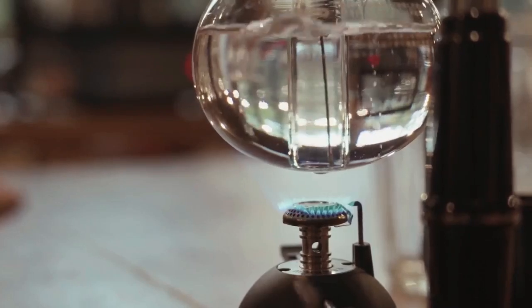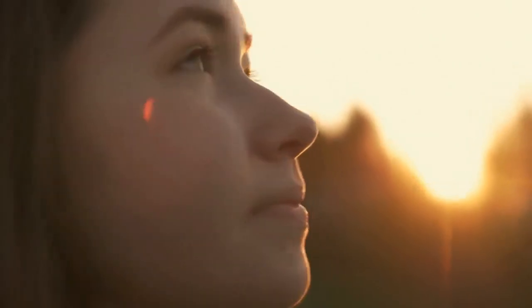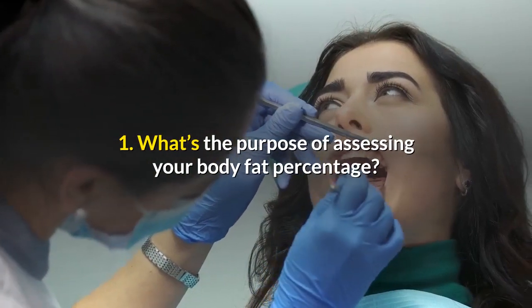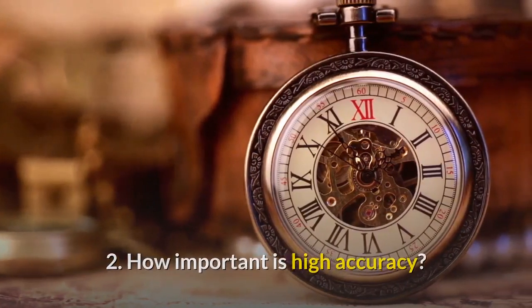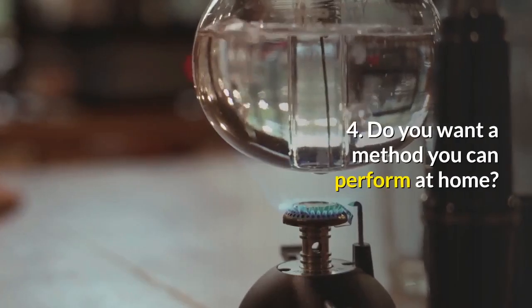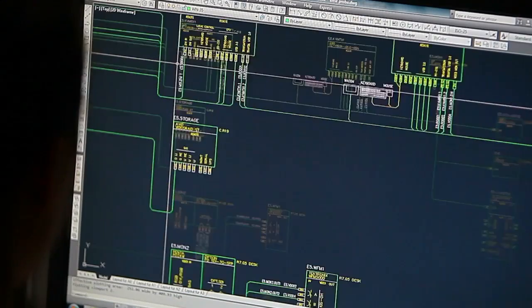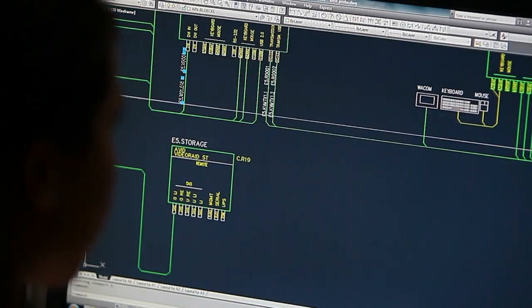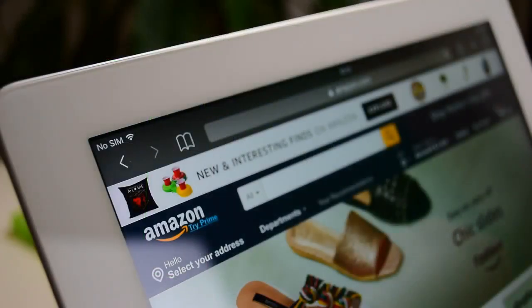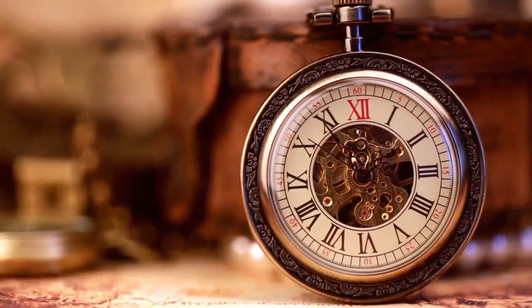Which method is best for you? Deciding isn't easy. Consider: What's the purpose of assessing your body fat? How important is high accuracy? How often do you want to test? Do you want a method you can perform at home? How important is price? Some methods — such as skinfold measurements, circumference calculations, and portable BIA devices — are inexpensive and allow you to be measured at home as frequently as you like. The devices can also be purchased online easily. Even though these methods don't have the highest accuracy, they may be the best choice for you.